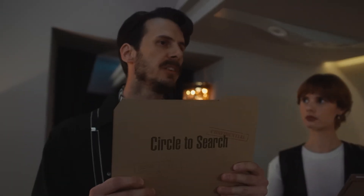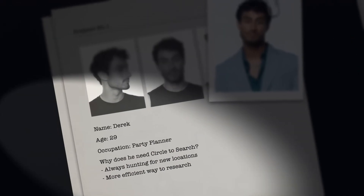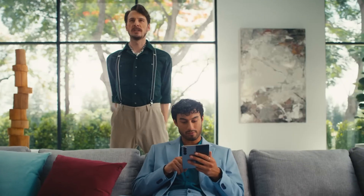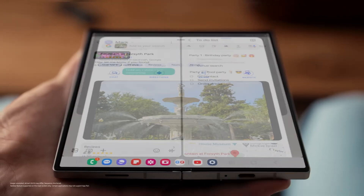And when I saw Circle to Search on Galaxy Z Fold 6 — a new way to find exactly what you need with a simple circle — I knew there could be no other suspect than Derek the Party Planner. Time to take your search to the next level. Why type when you can circle? Search results right there without typing a single thing. What are you up to now, Derek?